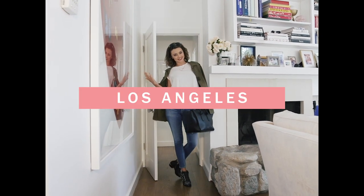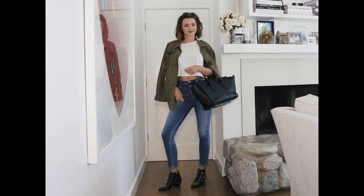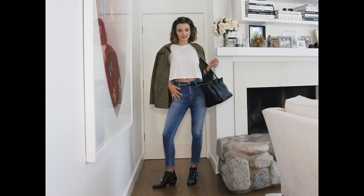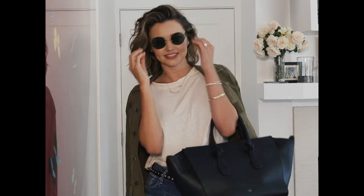This is my arriving in LA outfit. I've got my big bag, my comfy shoes — they've got a little bit of a heel — my jeans, high-waisted t-shirt and a little jacket.